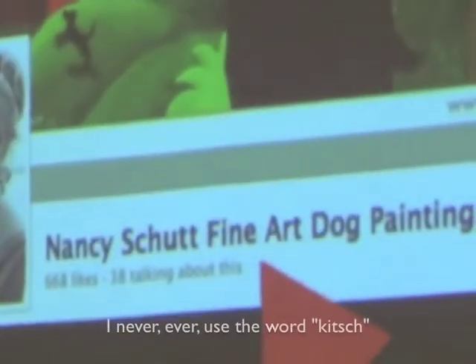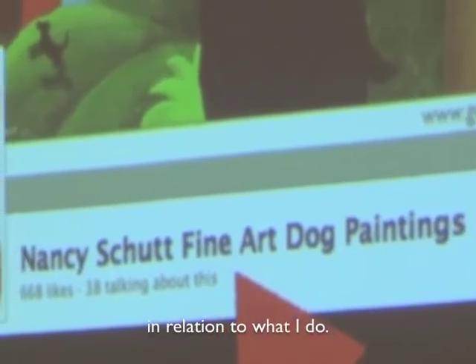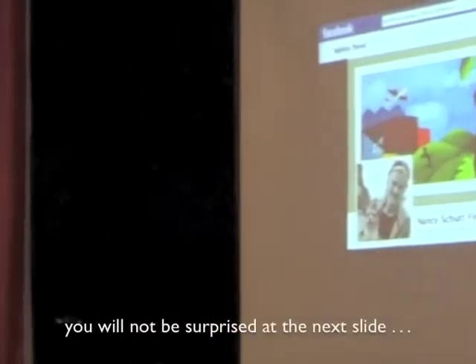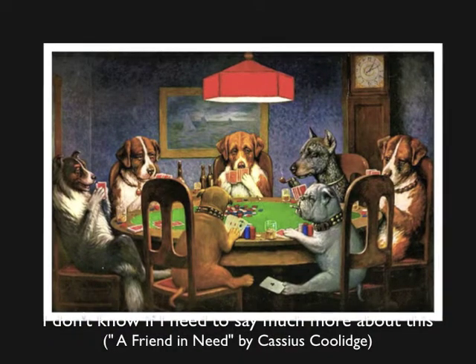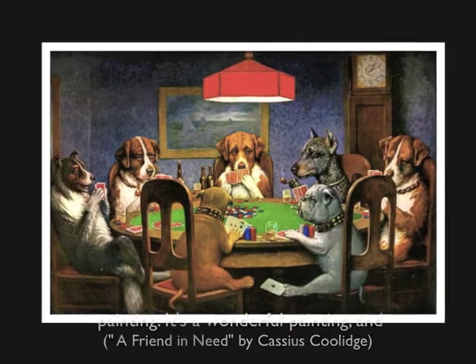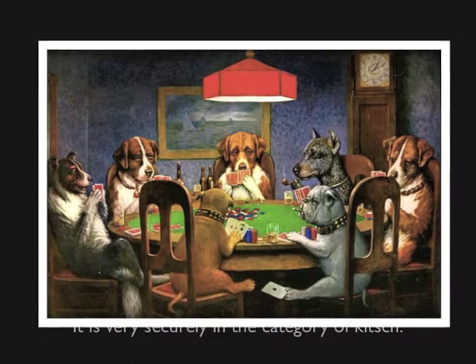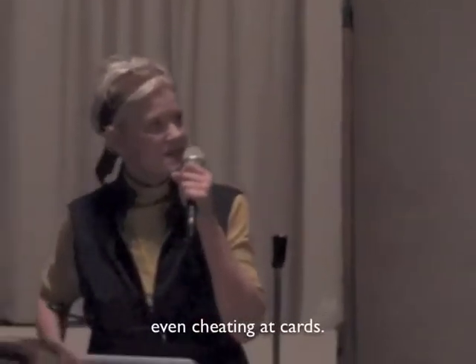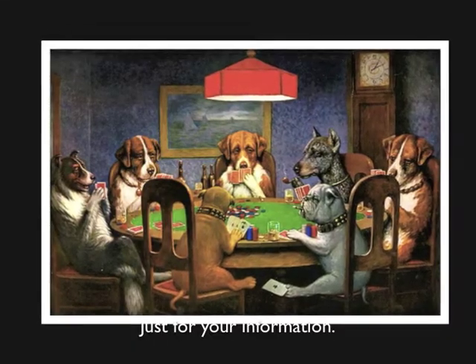I'll never ever use the word kitsch in relation to what I'm doing. But if you do a Google search for kitsch, you will not be surprised at the next slide. And I don't know if I need to say much more about this painting — it's a wonderful painting. I think it actually is very securely in the category of kitsch because the dogs are doing human behavior, even cheating at cards. This painting sold for $500,000 in 2005, just for your information.